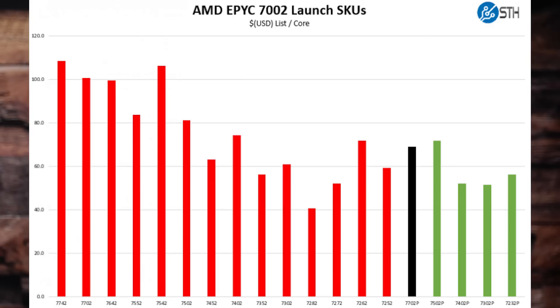The AMD EPYC line has a number of single socket only SKUs that are lower cost. You can get a 64-core AMD EPYC 7702P for $4,425, or slightly less than the Intel Xeon W-3275 28-core part that we just reviewed last year. We'll put links to both reviews in the description, but AMD designates these single socket only parts with a P and discounts them by 11 to 31% over their dual socket counterparts. That makes these chips very attractive to a specific market.